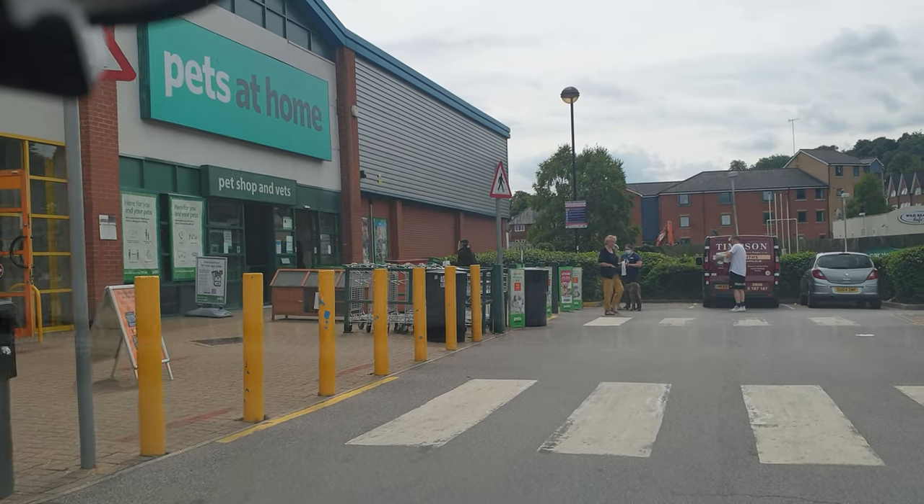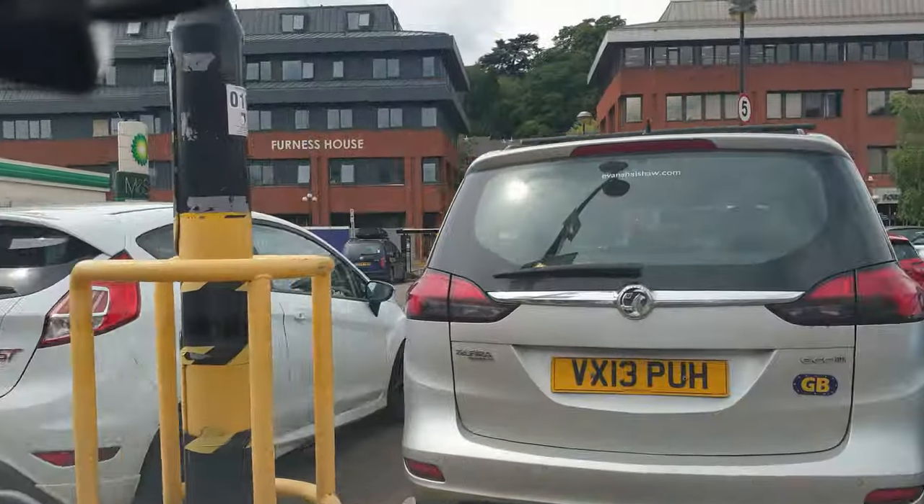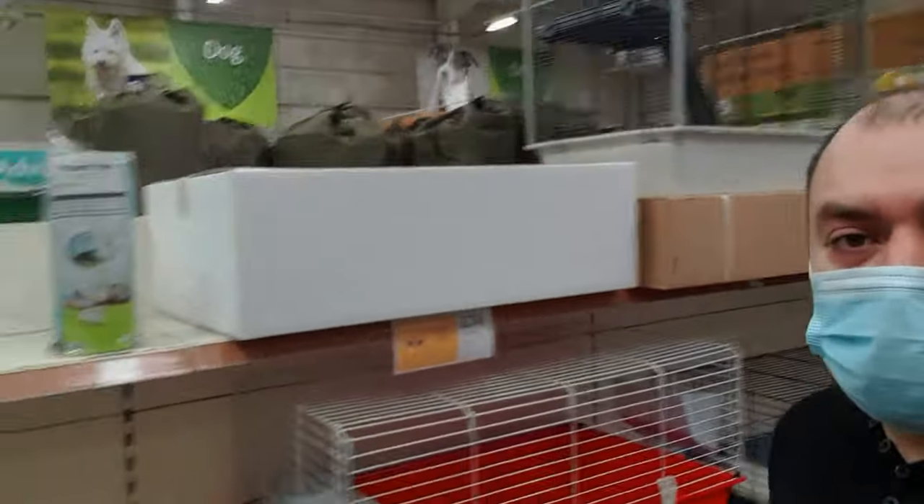Okay, here we are guys — Pets at Home. I'm going to try and park. I might keep my boot open — actually no, I'm going to close it. This is not Canada here, it's the UK.